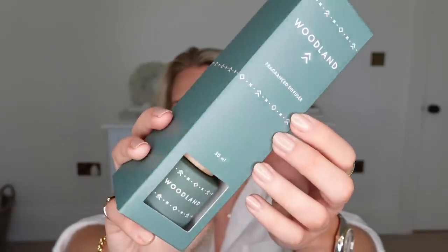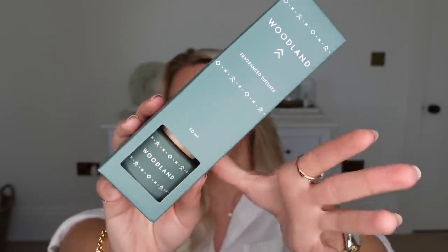Next up I have a home fragrance dupe from Aldi. We all know Aldi love to dupe the likes of the White Company and Jo Malone. They've also now duped the brand — I think it's like Scandinavian or something — it's the Skog candle and reed diffuser that they have duped. This one is in Woodland — it's the same colour, the same font, design, everything. This is a fraction of the price. The originals usually retail for about £30, and this one was £1.99.